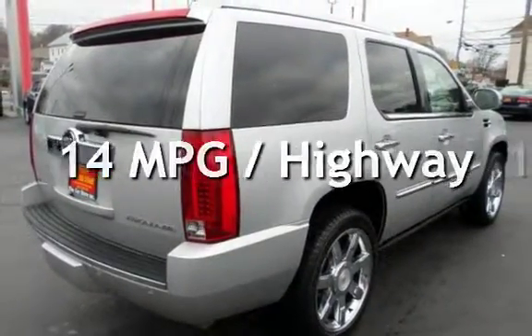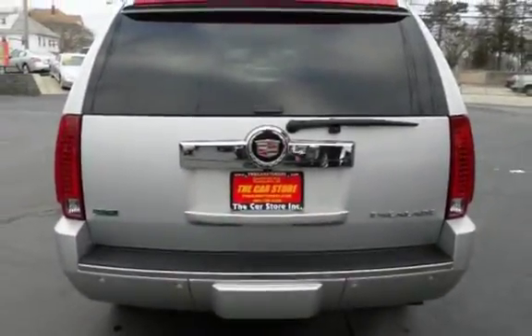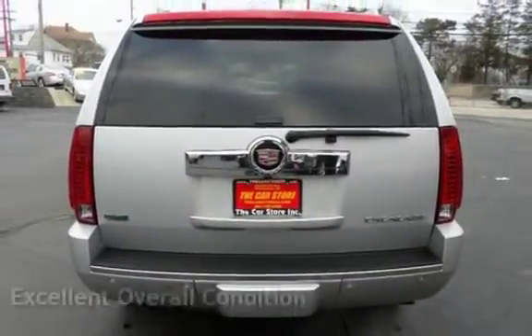Estimated fuel economy for this vehicle is 10 miles per gallon in the city and 14 miles per gallon on the highway. This vehicle is in excellent overall condition.